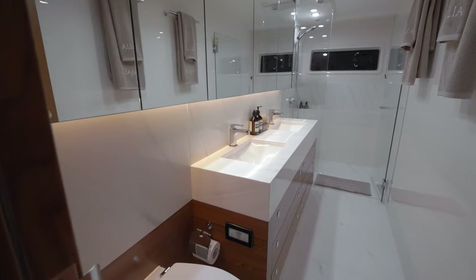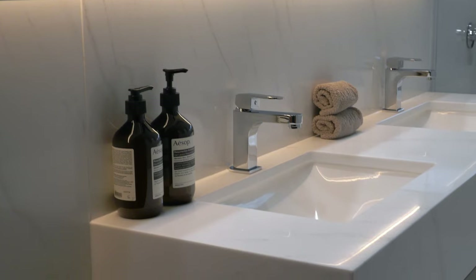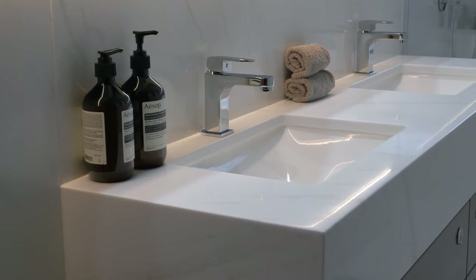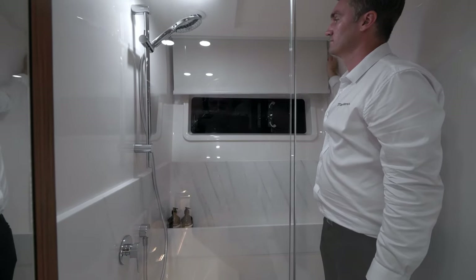The vessel's theme of volume and space carries into the impressive master ensuite with twin vanities, endless storage drawers and cupboards, and a very generously sized shower with hull window, opening port, and privacy blind.